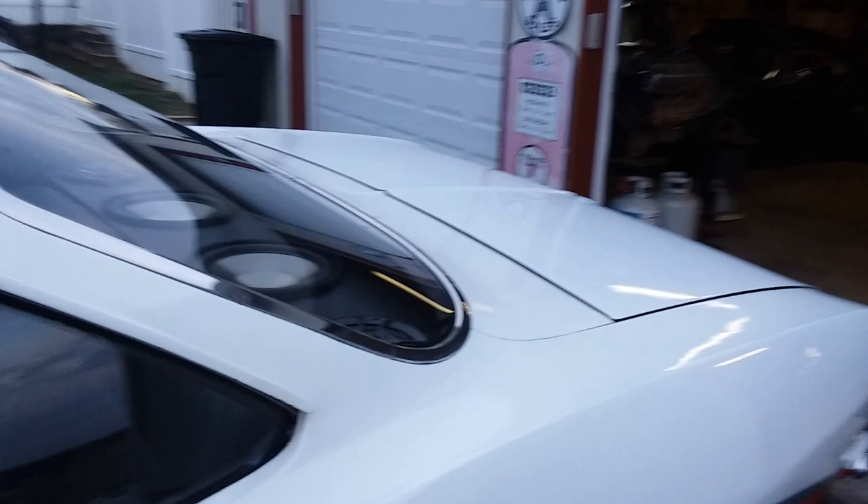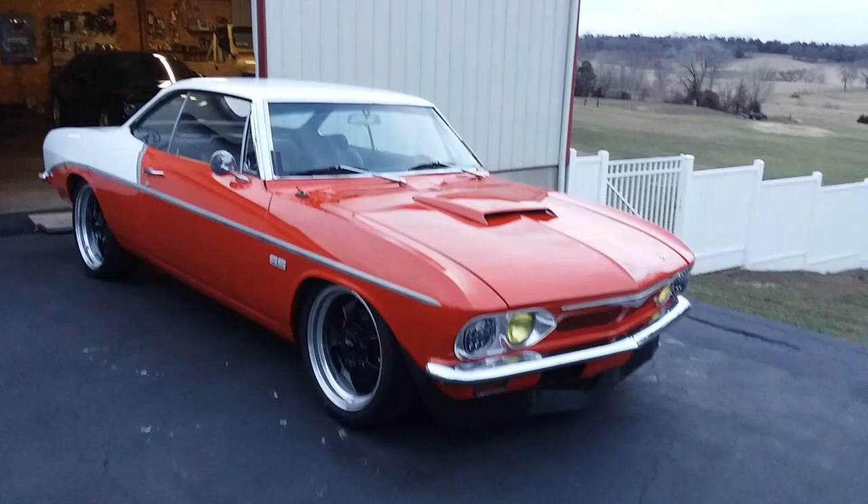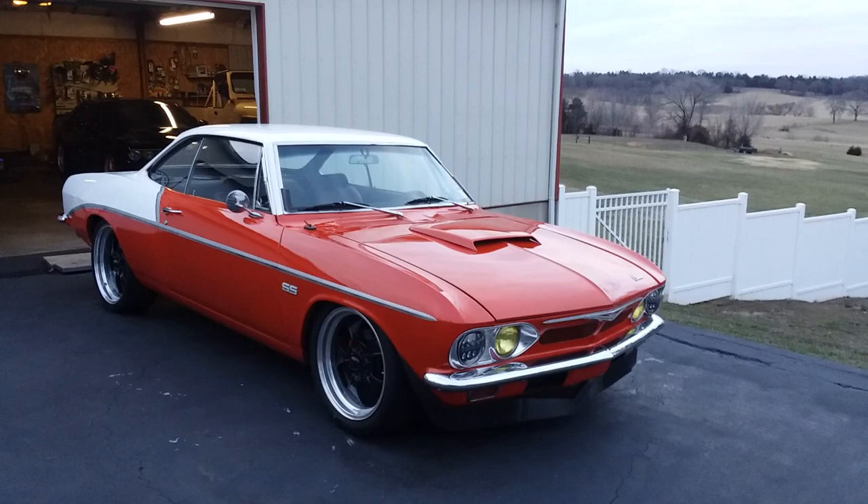The motor sounds real good. It has an electric fan. Just a very unique little '65 Corvair — very cool. Like I said, it's not a show car. Don't show up here thinking you're going to World of Wheels.